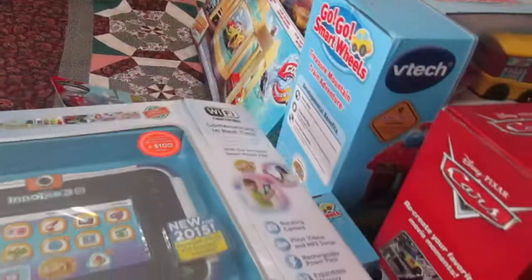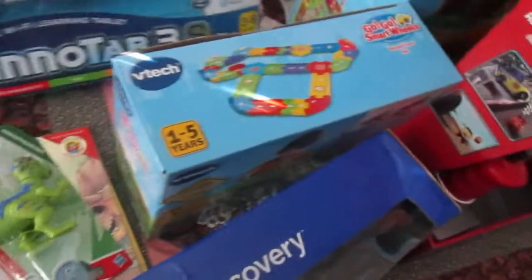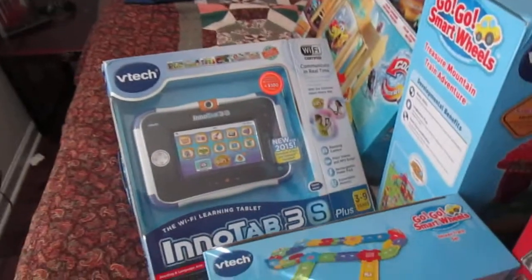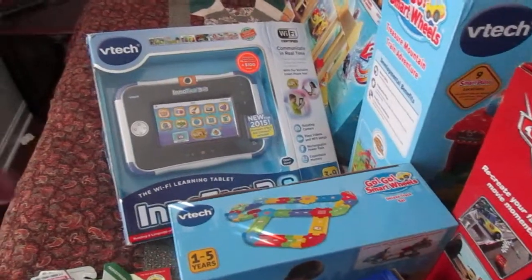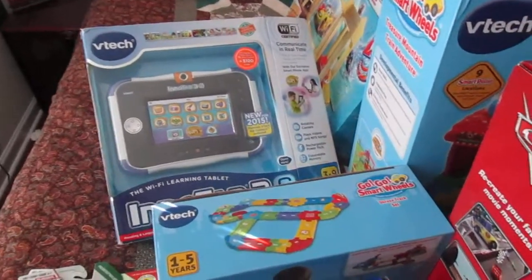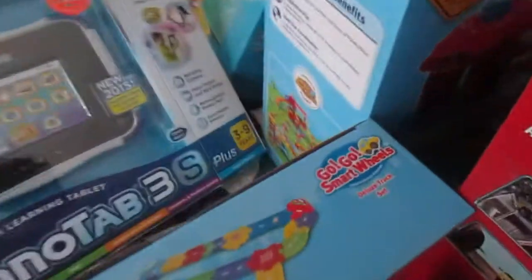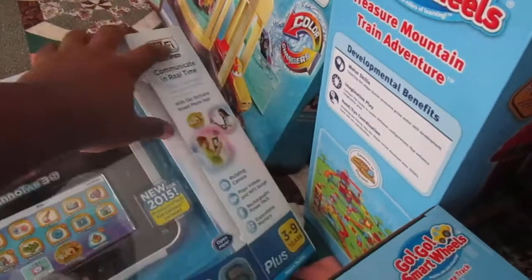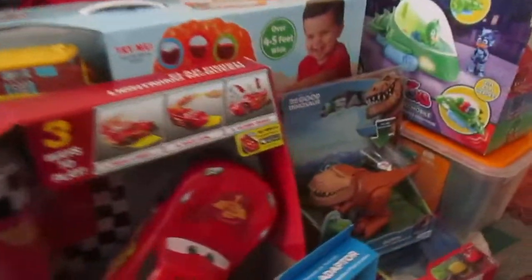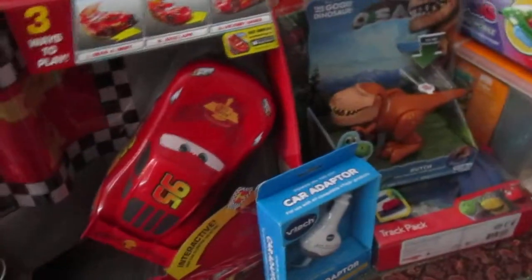We also got him a Tab 3S — it's like a starter tablet for him. I didn't want to get him a real actual tablet; I just wanted to get him this as a starter tablet to see how he interacts with it. I think it comes with everything included. Then we also got the Disney Cars Flag Finish Lightning McQueen.